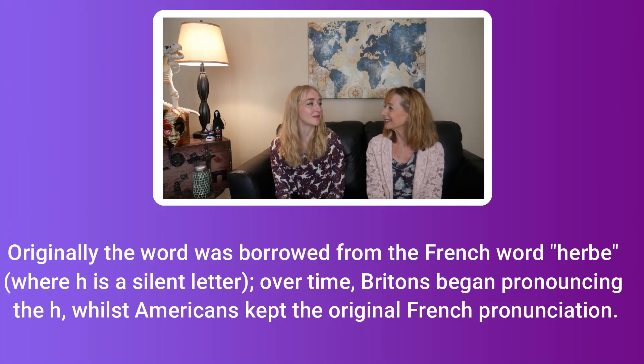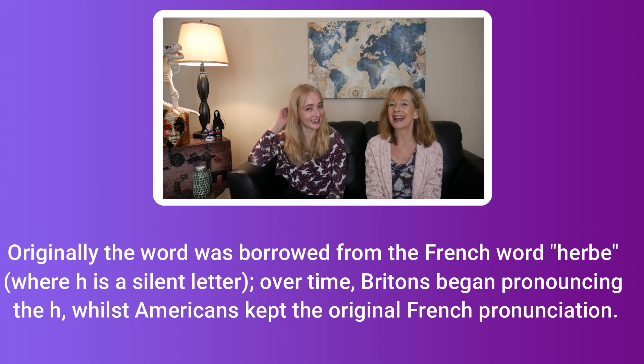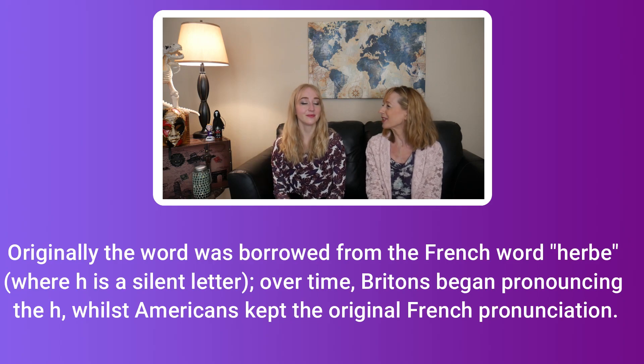Water. Water. It just sounds like... We looked at the reason behind herb and herb at some point — I'll put it on the screen, can't retain that much information. Talking of herbs, basil. Basil.